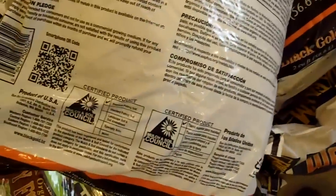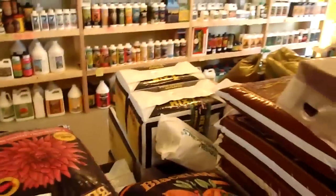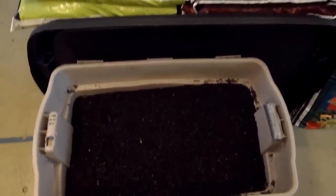Everything from Roots to Fox Farm soils — Ocean Forest, Happy Frog. We've got Black Gold, which is a Sungrow Horticulture product. I'm so used to some of their advanced products like the Rainforest and the Advanced Mix. Here's a little bit of that Mass Whole Soil — I won't stick my hand in it because it's full of guanos and all kinds of poop; we'll leave that to the plants.